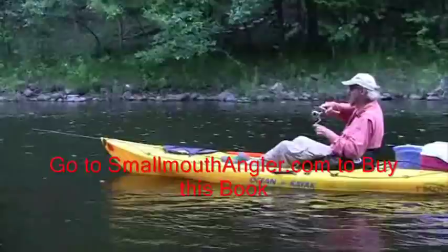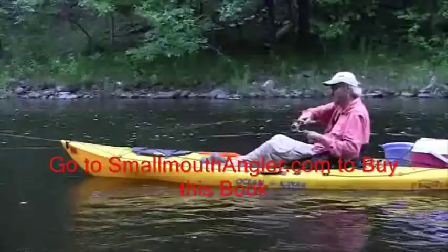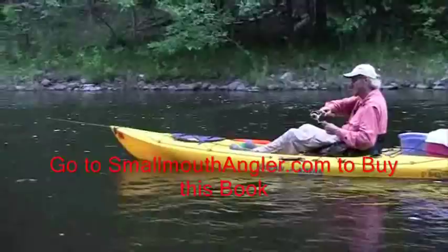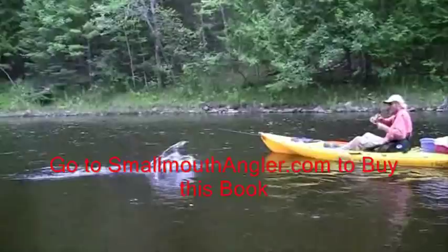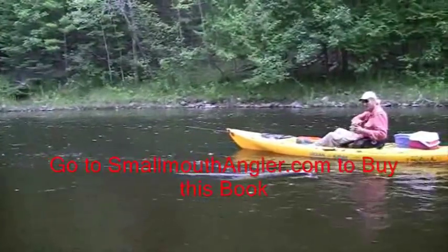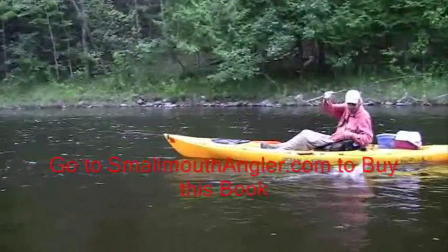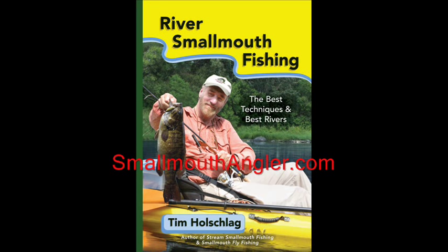Two casts in a row here, two fish — same eddy. Topwater bite is on. He's not a monster, but he fights like he's 18 inches at heart. Don't get left out. Go to smallmouthangler.com today for your copy of River Smallmouth Fishing.